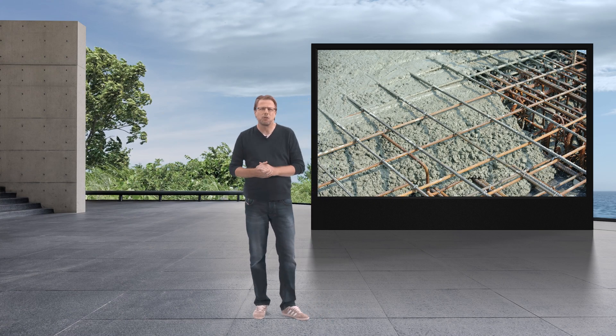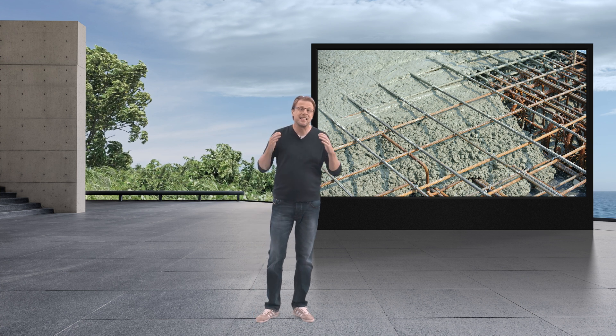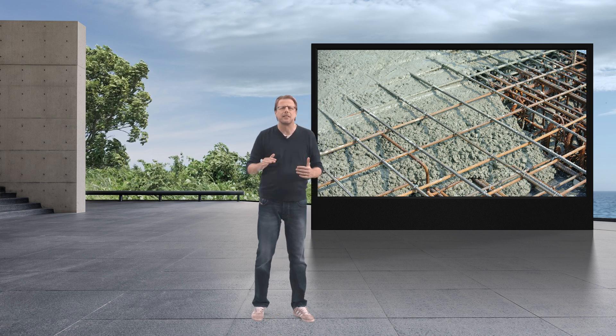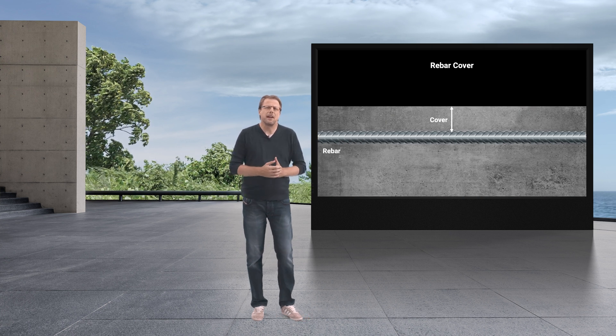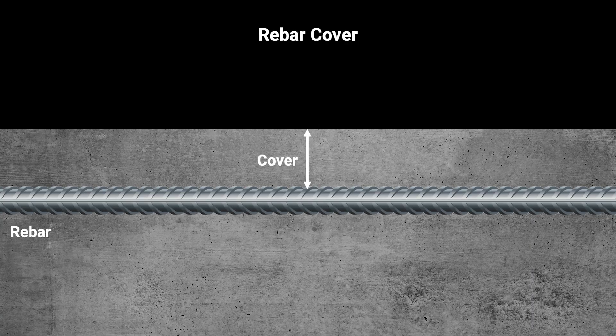Let's zoom in on one of the most critical data points when it comes to concrete, and that is the cover over the rebars. Concrete cover is like a layer of paint on the rebar to protect the steel from corrosion. Standards specify the correct cover for different environments, but unfortunately these values are very often not adhered to.